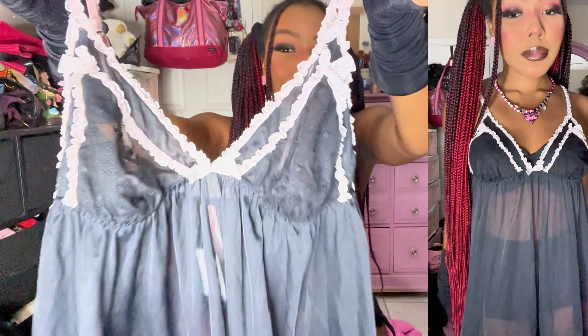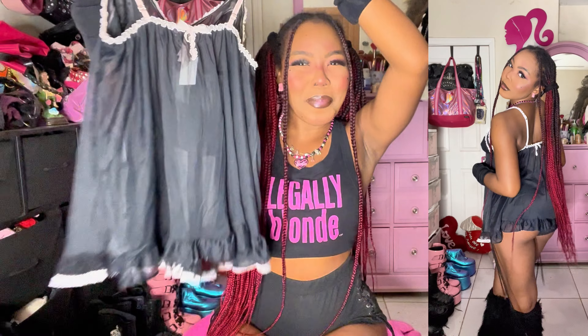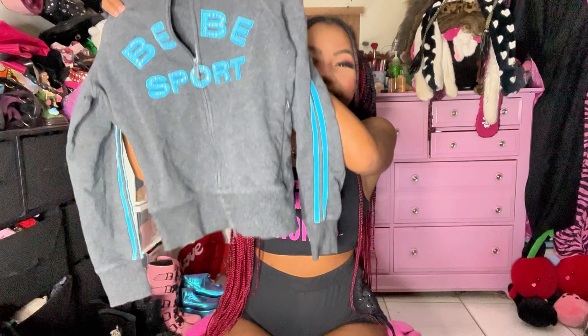This stunning Victoria's Secret little black and pink baby doll — you guys it has this little bow in the back, it's so cute. This has to be one of my favorite finds of the haul.